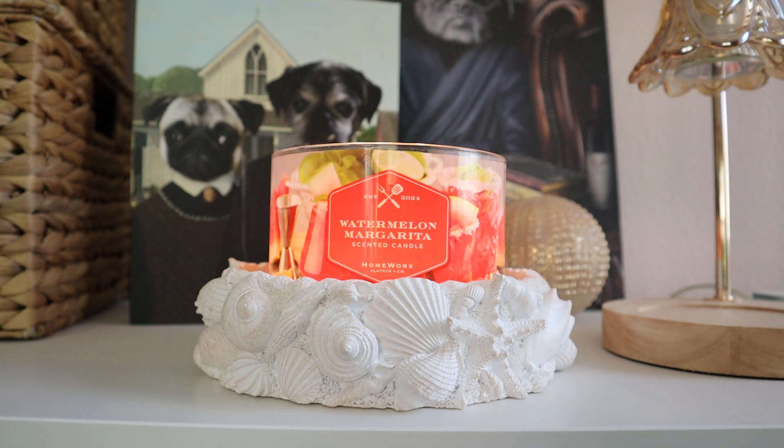I believe the release date is May 15th — please don't quote me on that, I read the email yesterday and my brain cells are not working their best today, but I'm pretty sure it's the 15th. I'll put the correct information and a link to purchase Watermelon Margarita and all fragrances from the Backyard Barbecue Collection in the description box. They are launching exclusively at Homeworks.shop, and you can use my discount code MELANIEP to save 15% off your purchase of $40 or more. That is an affiliate discount code, so don't use it if you're not comfortable with it.